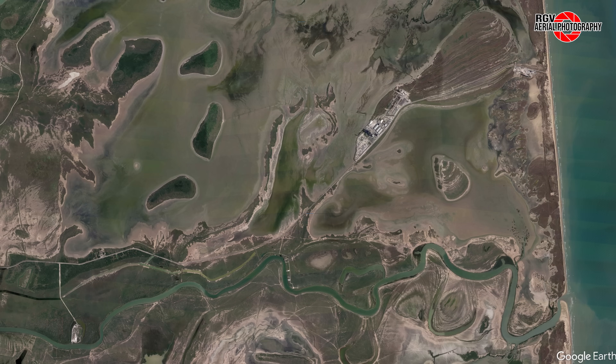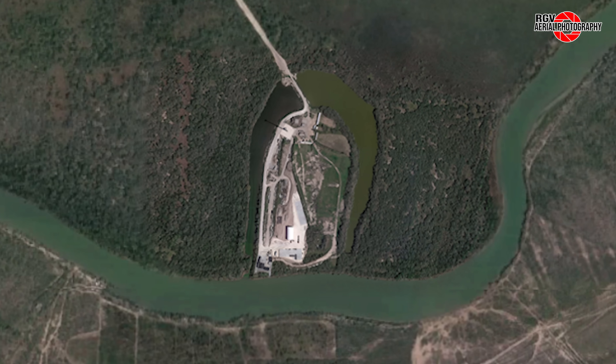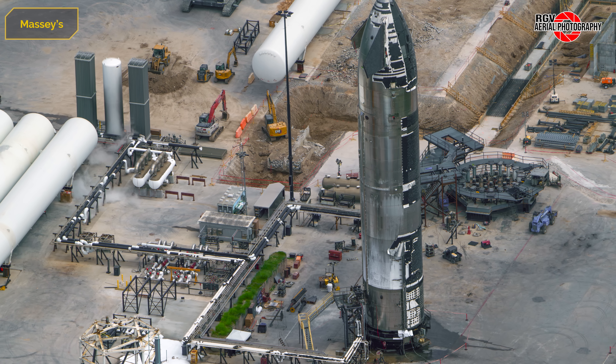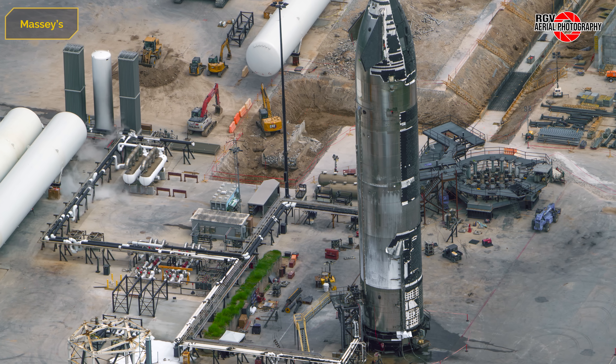So buckle up, keep your seats in an upright position, and let's get started. We'll start over at the Massey's test facility. Here's a labelled map from Procky to find your way around the site. Before we cover the changes to Massey's, let's cover the events of the site for the past week.